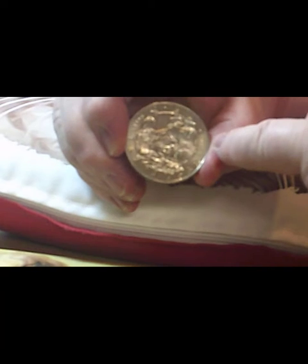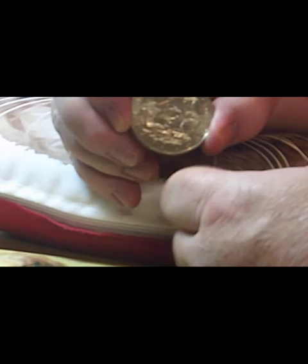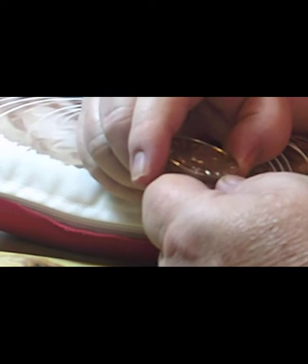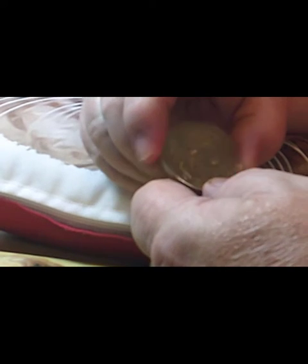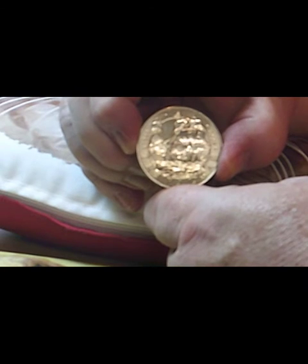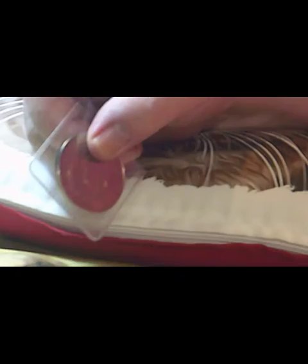1805 of course was the date of the battle, and 2005 is the year this coin was minted. It's a companion piece to the Nelson one. The battle was of course on the 21st of October 1805 — or the main part of the battle — and that's Nelson's flagship. These coins are also available as a pair in the same presentation pack, however I bought them as two separate ones.